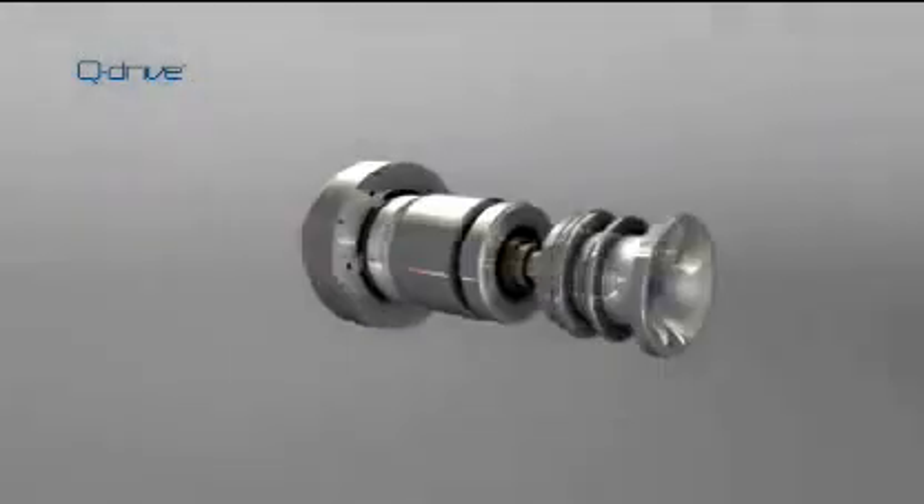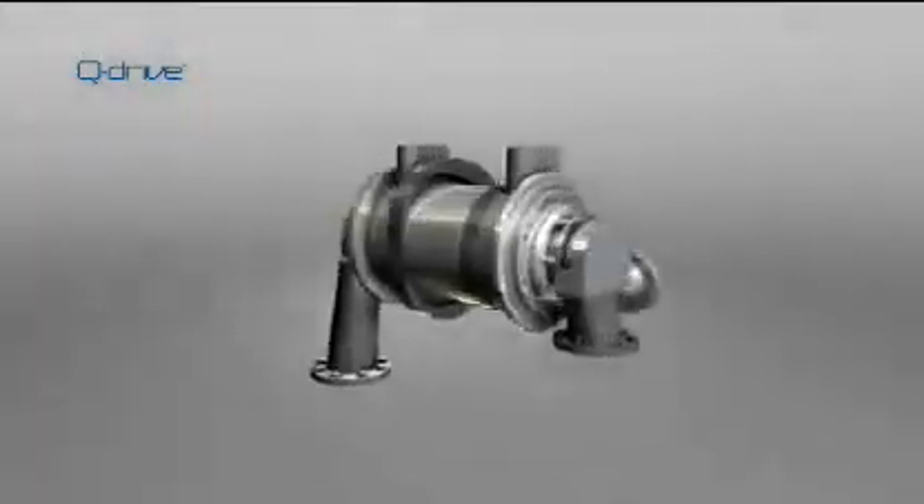The motor has one moving part and no mechanical contact — nothing to wear.